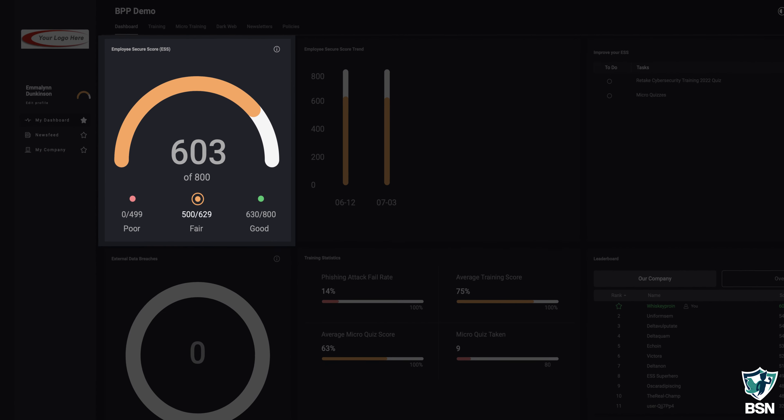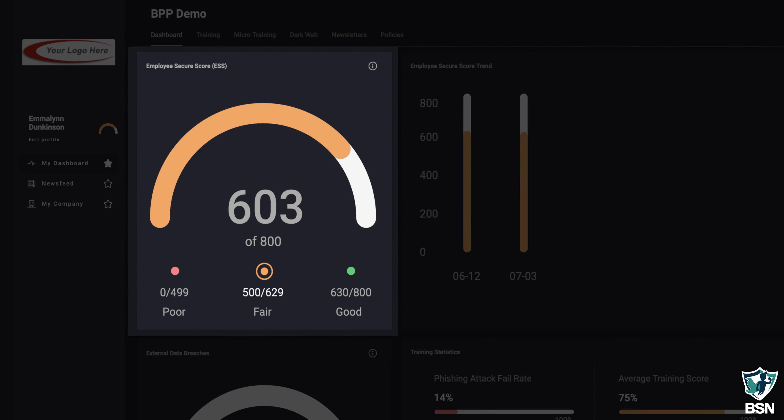The core metric in our Breach Prevention Platform is our Employee Secure Score. The Employee Secure Score is kind of like a credit score. Every employee within your client's organization is going to be assigned this score. It's out of 800 points — the closer to 800 you are, the better you're doing in the platform.